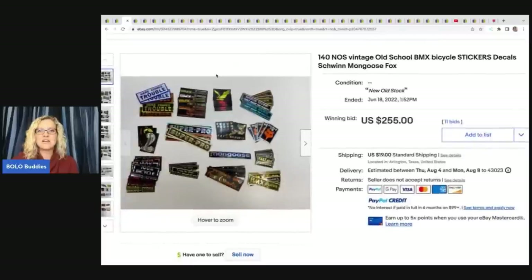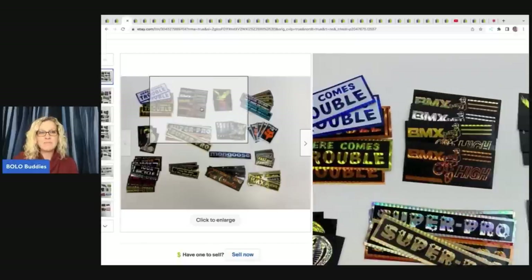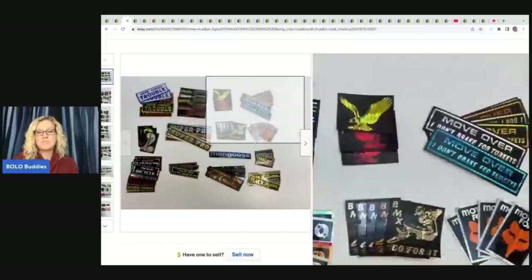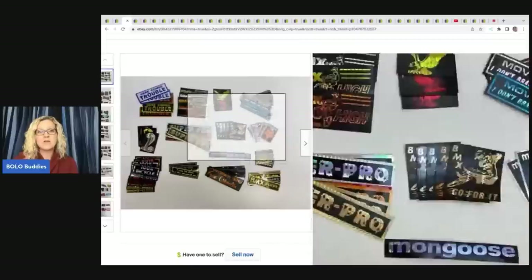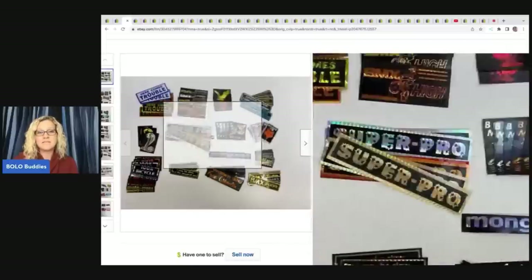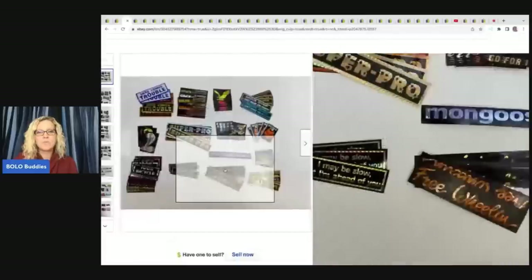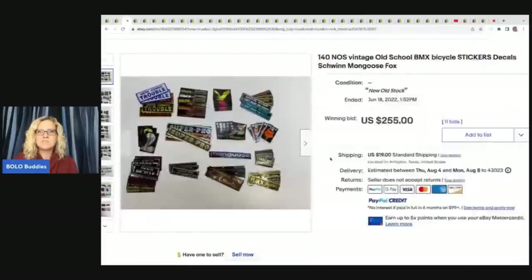The next item here are these vintage new old stock BMX bicycle stickers — they are decals, 140 of them. I'm guessing somebody may be buying these to part out. Vintage BMX items, new old stock items in the packaging — I've seen things like this. Vintage BMX is definitely a BOLO. These sold for $255 with 11 bids plus shipping.